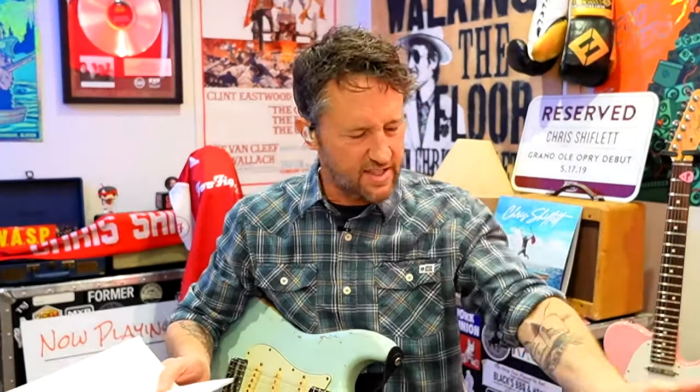There was a non-reverse Firebird at a guitar store in Stockholm that I saw years ago, and the whole thing was gold, like a gold top. It was like gold top paint, and I'd never seen one like that. It was like the headstock, the neck, everything, and it was so beautiful, but it was in Stockholm.